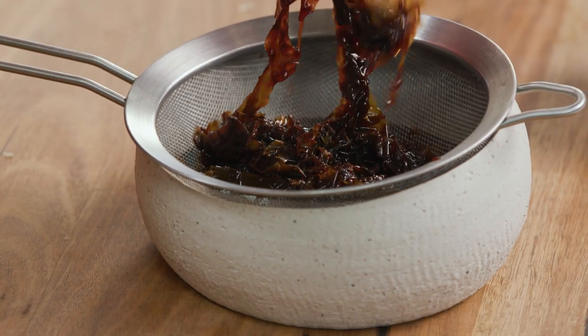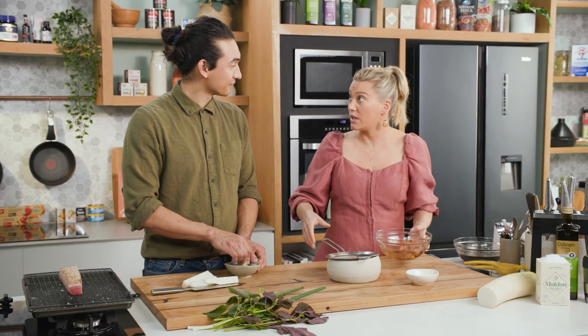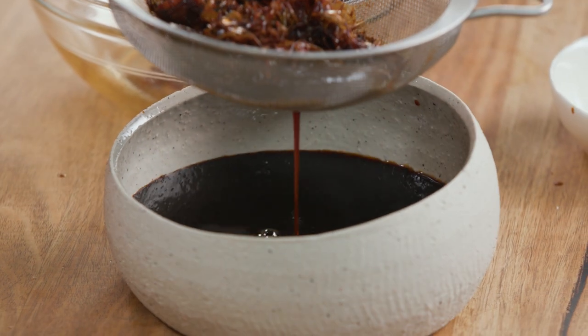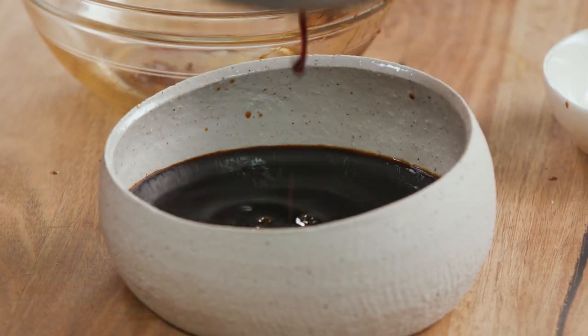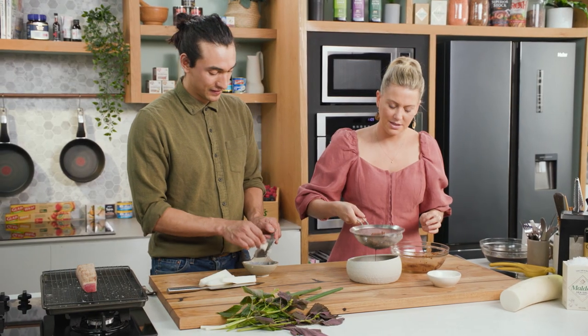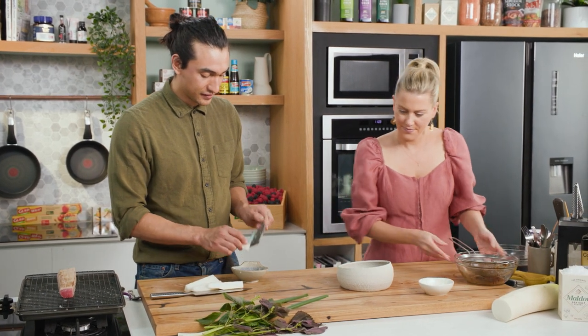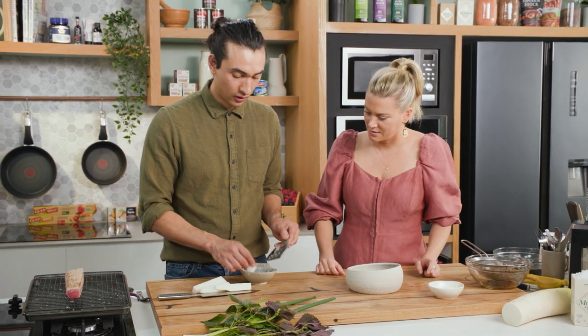Can I then put it in a jar in the fridge? How long will it last for? It'll last about a month. Definitely you want to keep it in the fridge so all of those citrus juices stay quite fresh. It smells so good - just all of the yuzu that we added, the lime, the orange. Just awesome. And I've just finished grating this daikon radish.